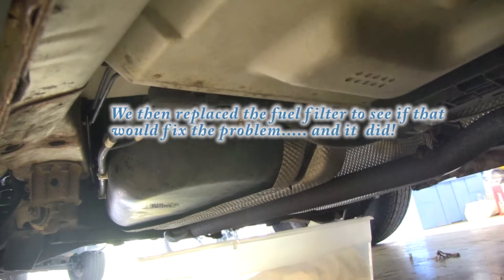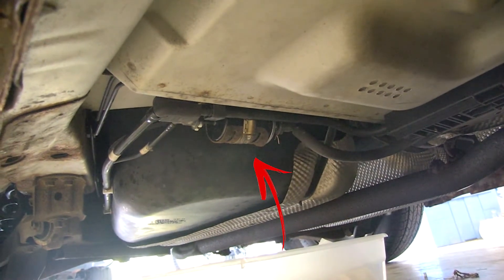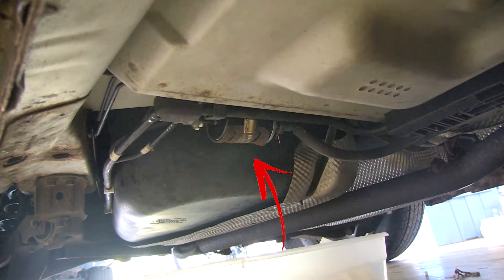And there it is, hiding right there — that's where our new fuel filter is installed. You want to open up the door, Lloyd? I actually have the back seat apart so they can see where the fuel pump is.